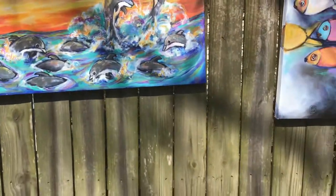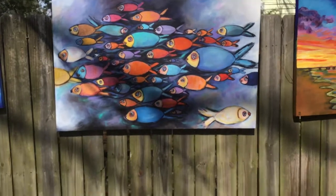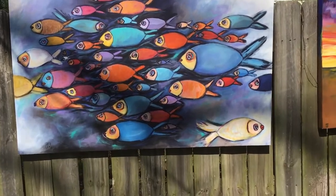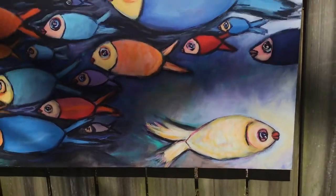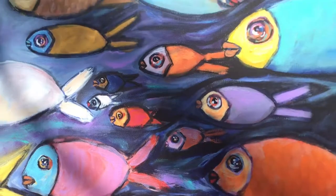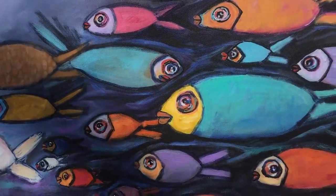Only two more left. This one is one of my newest ones — it's called Go Your Own Way. I probably should have called this one Social Distancing. But I love how colorful these fish are. Let me give you an idea of all the detail in here.